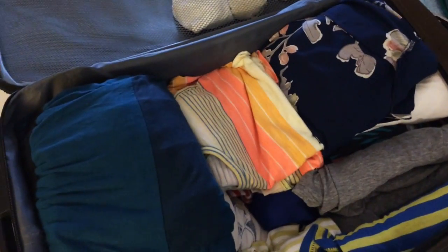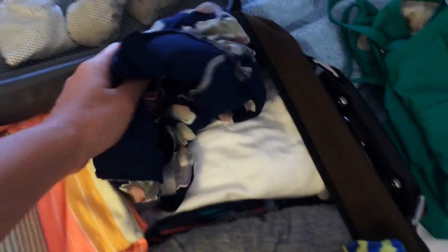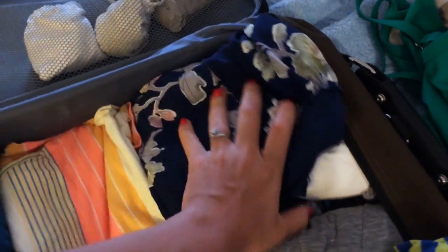So here's basically the clothes. I don't want to go through every single thing, but one thing I always do when I travel is roll everything up because you can fit so much more in. I brought a couple of my maxi dresses that I wore at night for dinner, a shirt from Anthropologie, and some shorts and shirts.